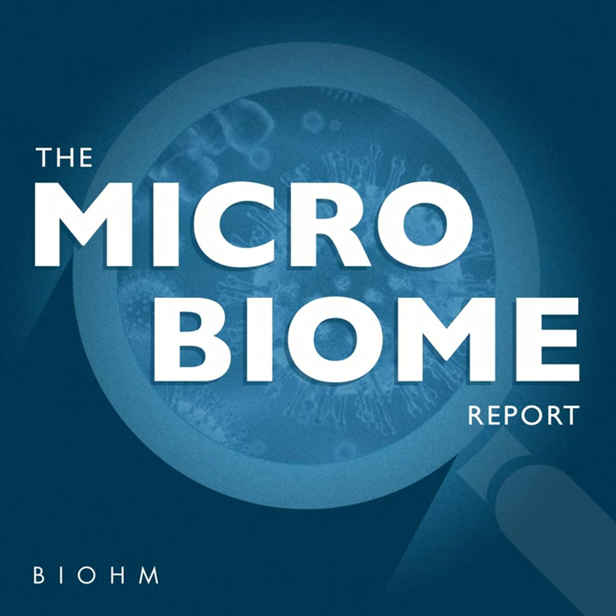You're listening to the Microbiome Report, powered by Biome Health, and I'm your host, Andrea Wien. I am nerding out over this episode today with Mother Dirt President and MIT Chemical and Biological Engineering grad, Jasmina Agonovic.